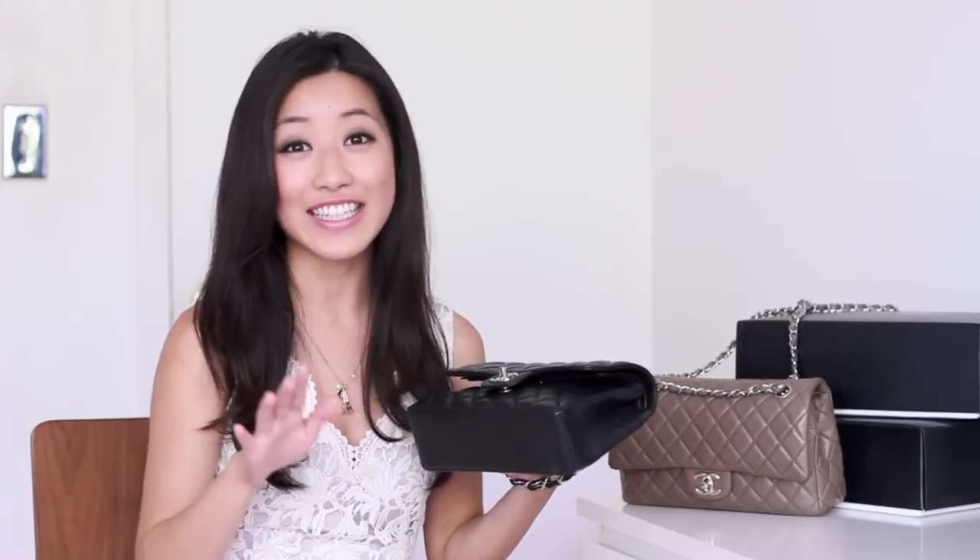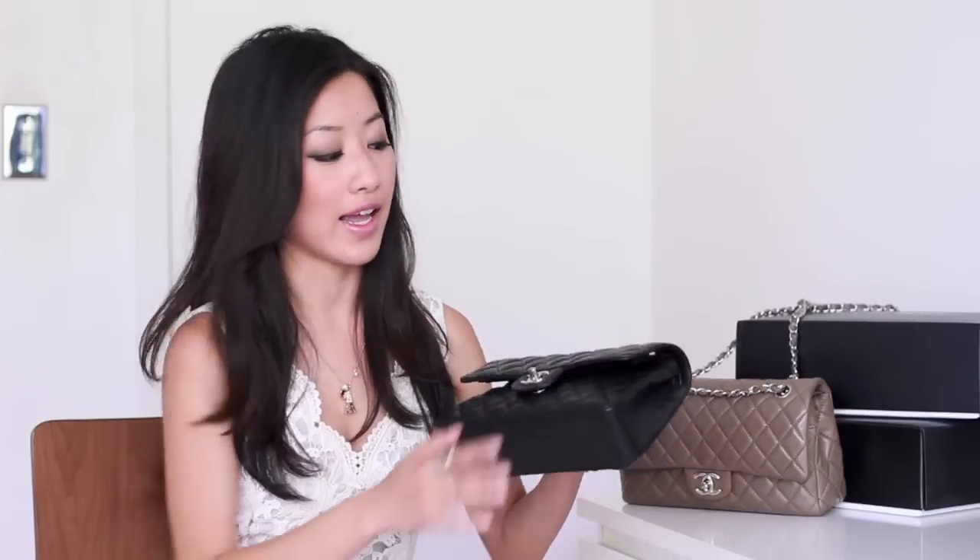This here is Chanel's classic flap purse, and it's also referred to sometimes as the 2.55 flap, which stands for February 1955 when Coco Chanel initially came up with the design for this bag. She took inspiration from all different places, and knowing the history behind the design is what really makes this bag special. Coco Chanel took a lot of inspiration from menswear, and the quilting of this bag was inspired by the quilted jackets of the horse jockeys back then.